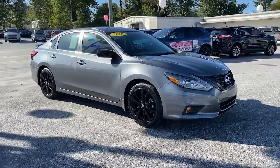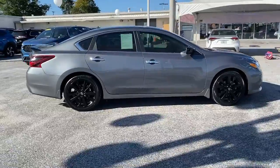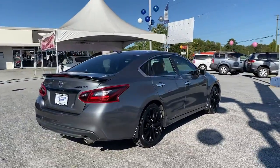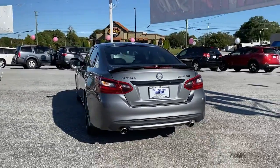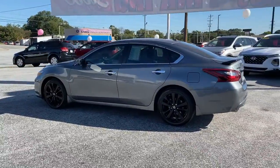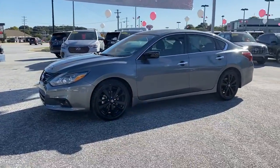Get into the 2018 Nissan Altima. With less than 45,000 miles on the odometer, this vehicle provides excellent value. This well-equipped Altima delivers big on style and substance. Spacious comfort, active safety and infotainment tech, available all-wheel drive, and athletic performance set this family-friendly midsize sedan apart from the competition.